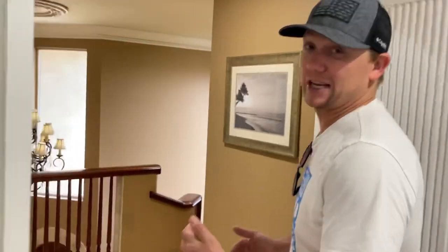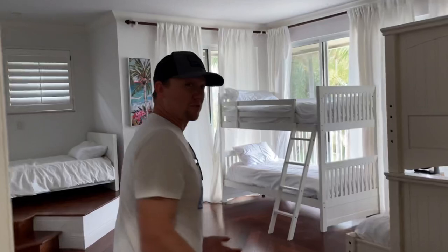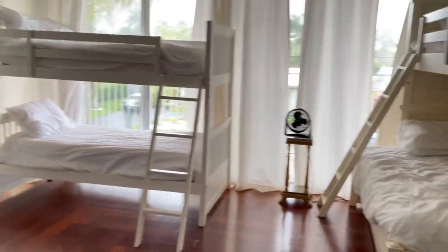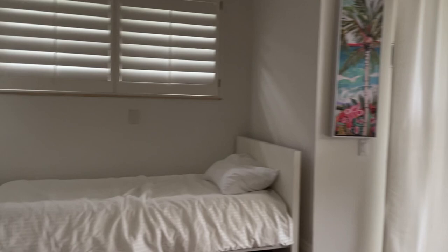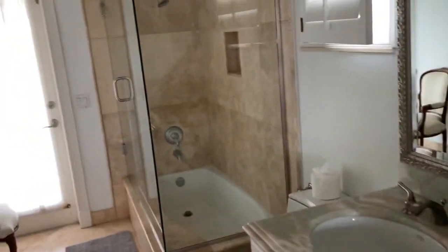Now let's go check out another really cool feature of this home, and that's the other guest bedroom upstairs. This room even has enough room for our whole family. Even this bedroom has its own separate bathroom with great double sinks and a stand-up tub shower.